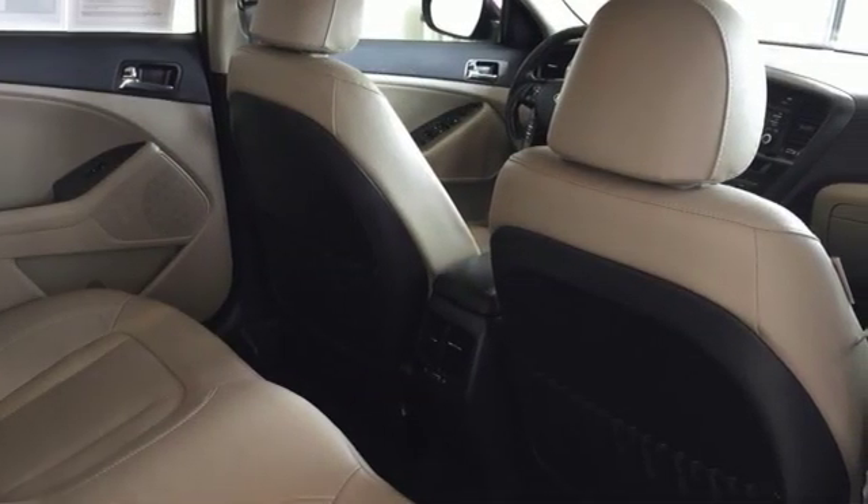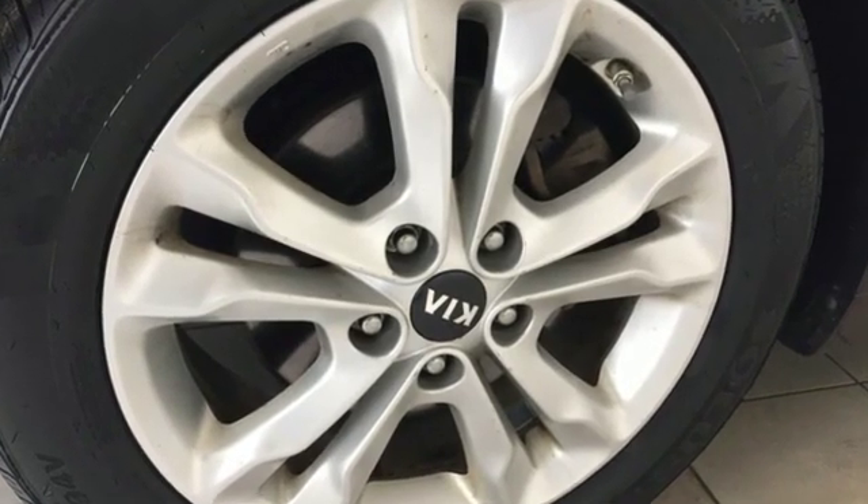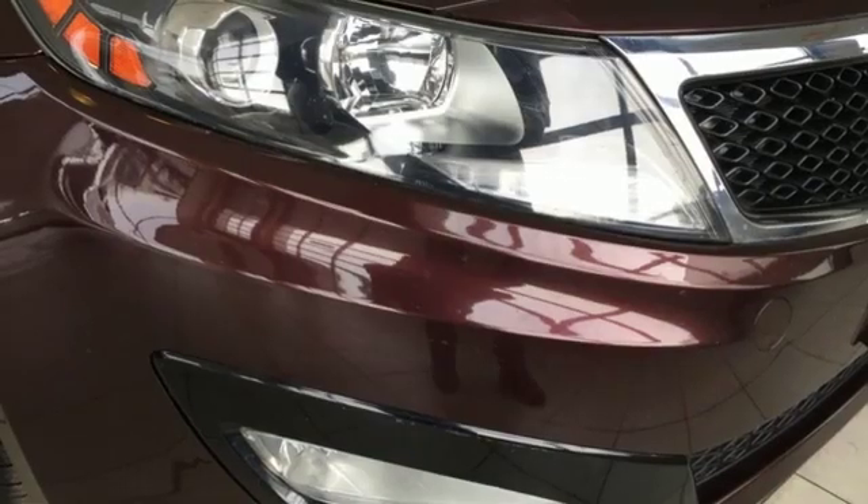Cars.com finds that with its creased sheet metal and low-slung shape, there's luxury car sophistication to the Optima's exterior that you don't see in a lot of family sedans. Reliability, quality, Kia.